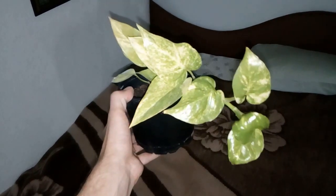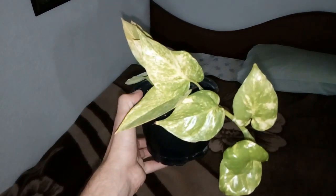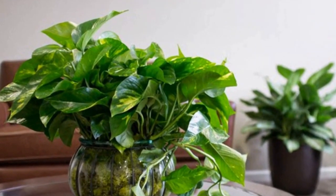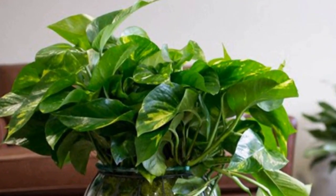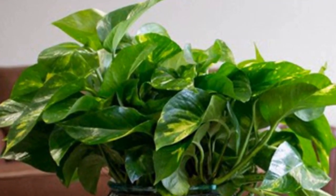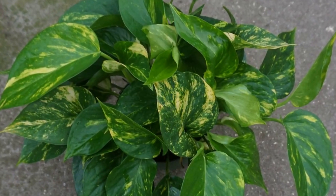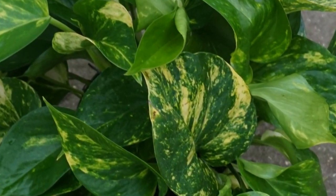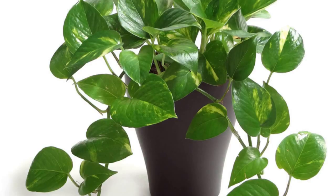Number 9: Golden Pothos. With its marbled, heart-shaped leaves, the golden pothos is another exceptional air-purifying plant according to NASA. Not only will you have a better quality of sleep, but you need not worry too much about nurturing it. A couple of hours of morning sun and a little water once a week is all it requires.